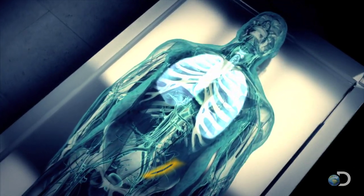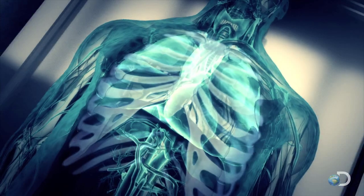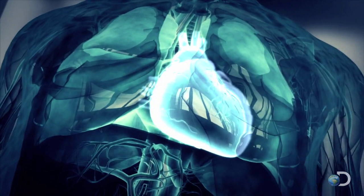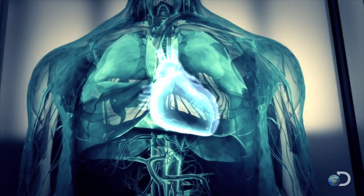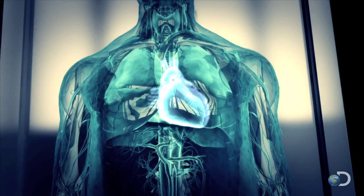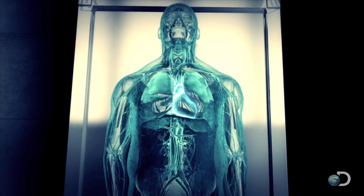Retrieving the lungs is the toughest challenge. Not only are they surrounded by the ribcage, but they must be removed without damaging Alan's heart. For the Egyptians, it was vital to preserve the heart inside the body — it had very special significance.